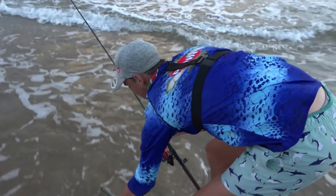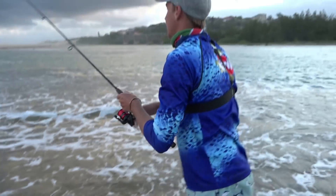Even though we didn't get the big shad we were after, we still had a lot of fun catching smaller fish on the ultralight tackle, and I'll definitely be going back with some different lures and new techniques to try and find that bigger shad.